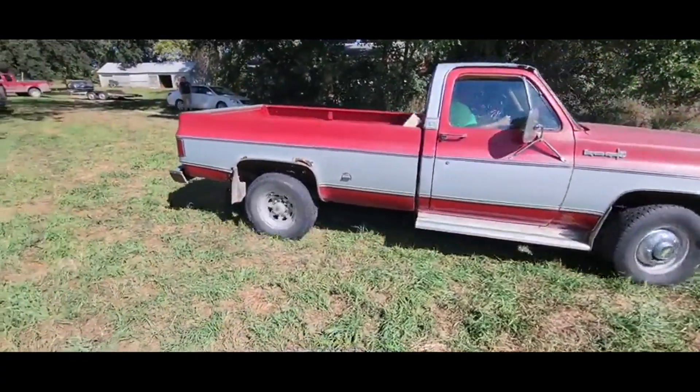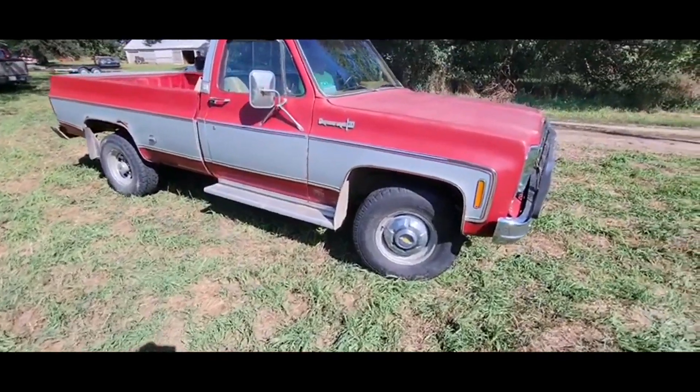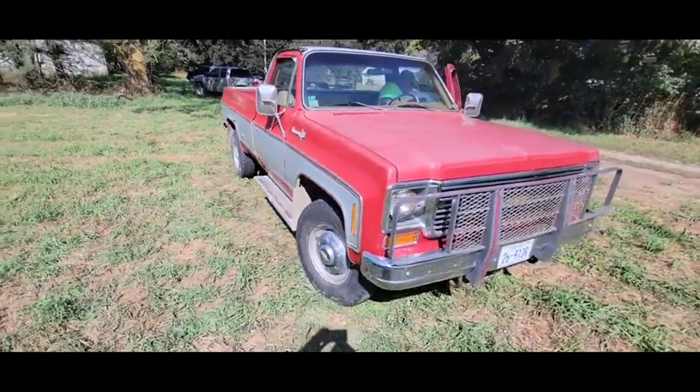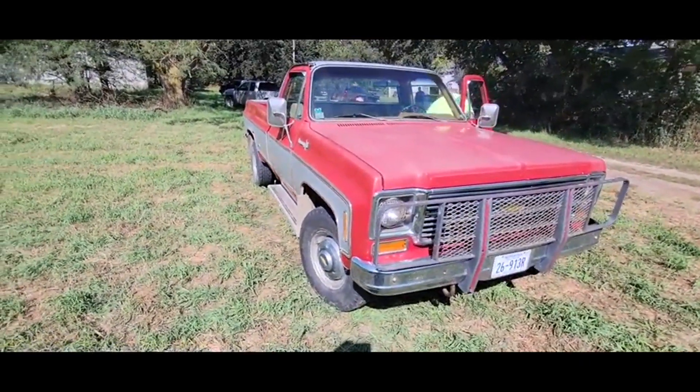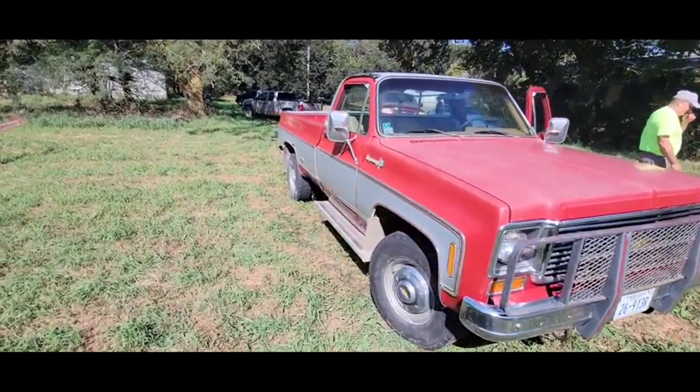We've ran this thing down the road — drives absolutely good. Of course, typical 1974, you don't have some of today's modern conveniences, but still a nice old truck. If you need an old square nose, guys, this would be a pretty nice one to restore, and it ain't gonna take much to get it there.